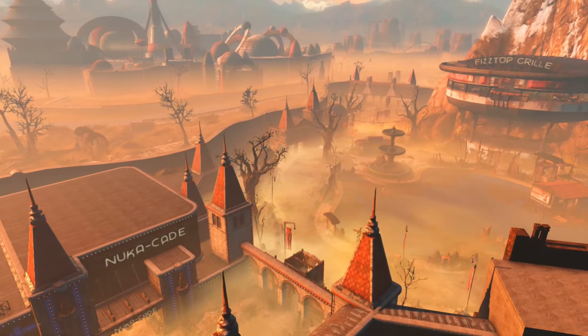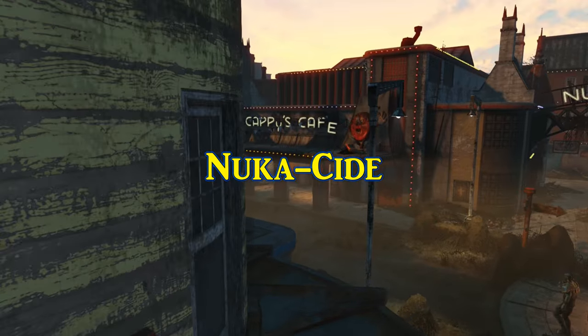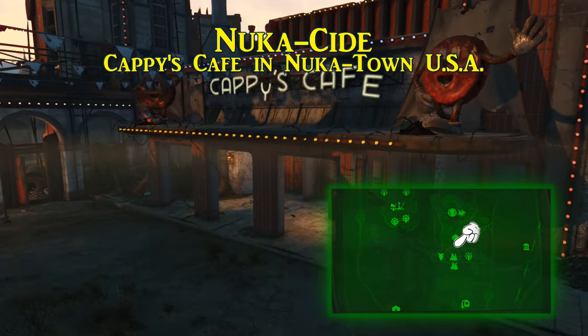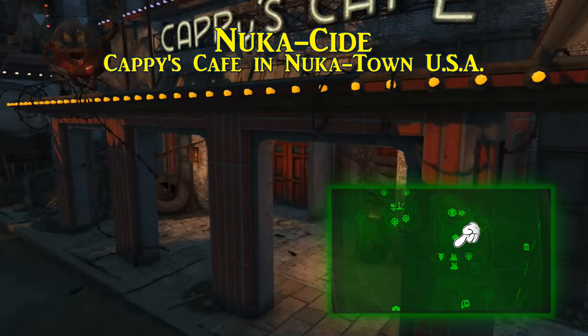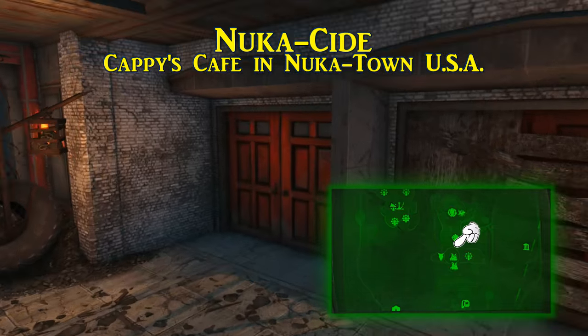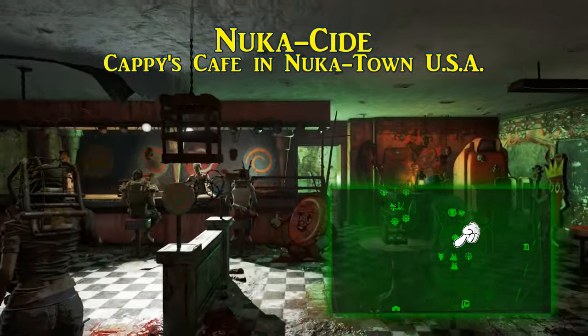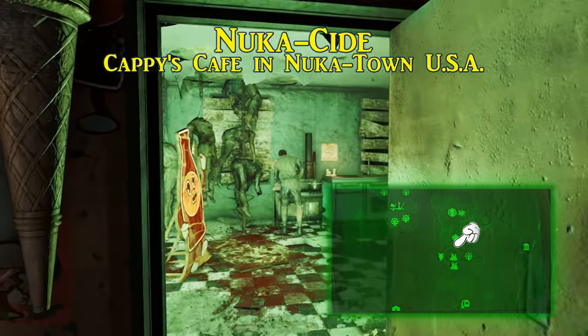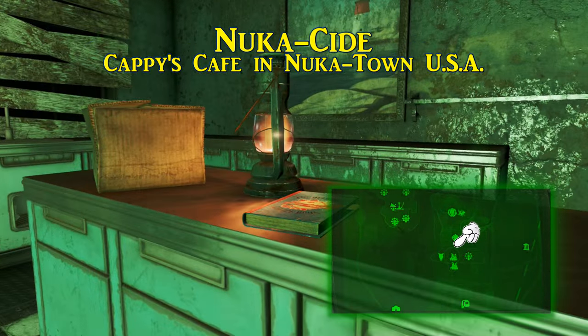There is plenty of ground to cover, so let's get started. After your brutal introduction into Nuka World, you will find yourself in Nuka Town, USA. Here, inside of Cappy's Cafe, on the countertop in the kitchen is where you will find the recipe for Nuka-Cide. For the introduction of this list, this is a crime in soda form, requiring all original flavors of Nuka Cola to create.